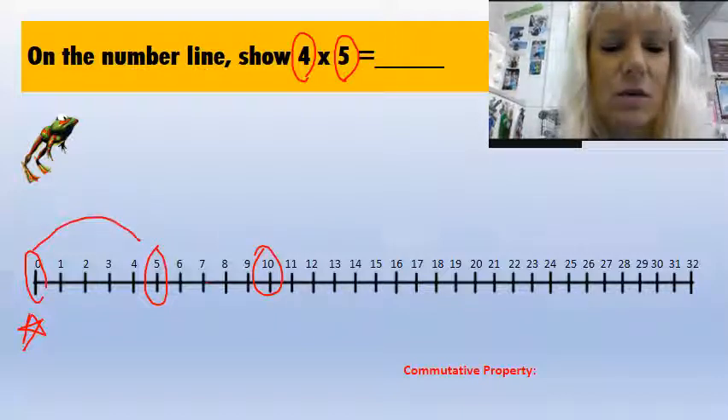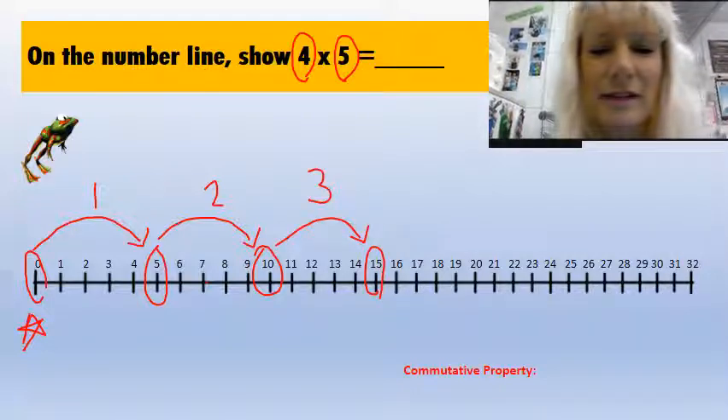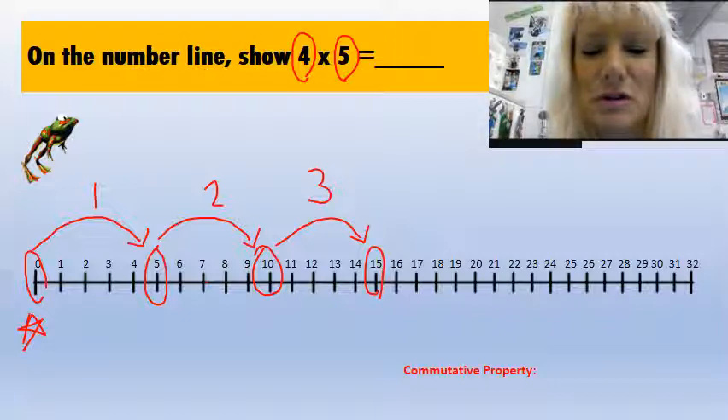Watch — this is one hop. This is two hops: one, two, three, four, five. This is three hops: one, two, three, four, five. This is four hops.